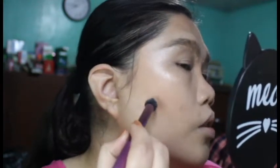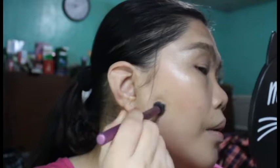I'm using this Real Techniques Deluxe Crease Brush to apply it. I don't know if this is still on the NYX website, but it has a really thick consistency. It's really good for those stubborn blemishes on your face, but it's not good for under-eye concealment.